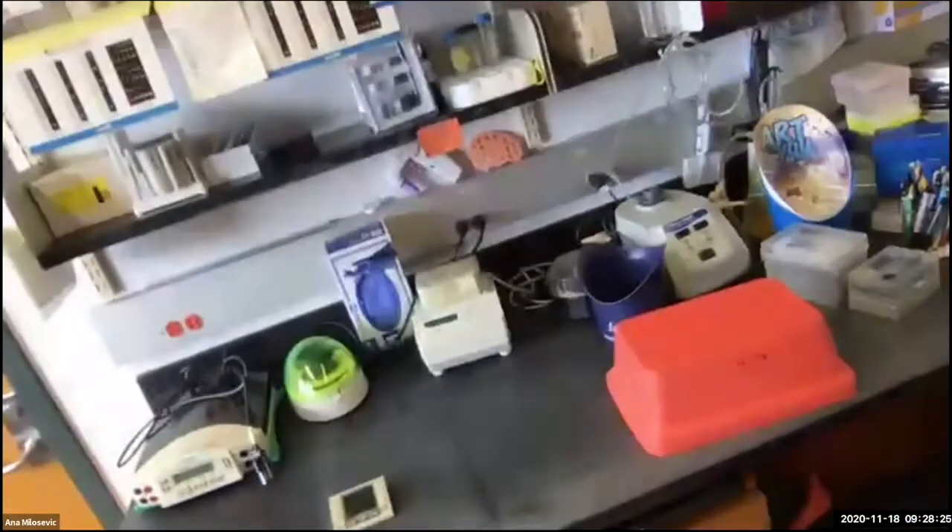This is my bench — it's actually rather long. This is where we do work that doesn't require special equipment like microscopes or PCR machines. For those, we have separate rooms because they're expensive and not single-use machines.